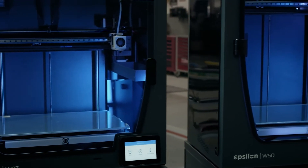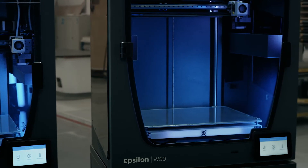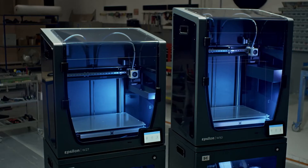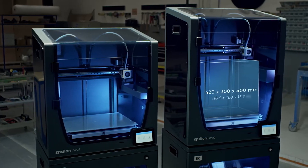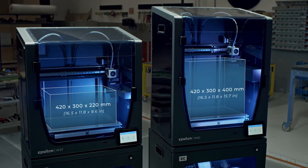The Epsilon W50 3D printer features a massive build volume, engineered to fabricate large, complex parts with solid mechanical properties. The new Epsilon W27 offers the same high performance with a compressed build volume.